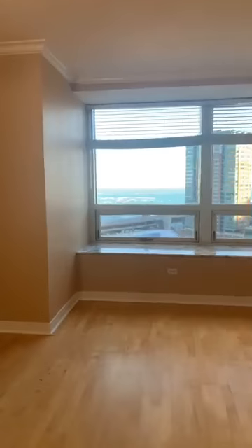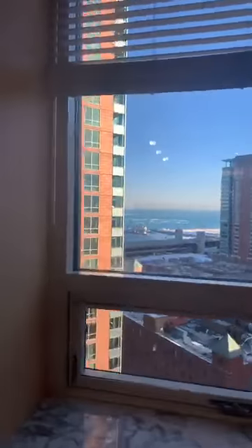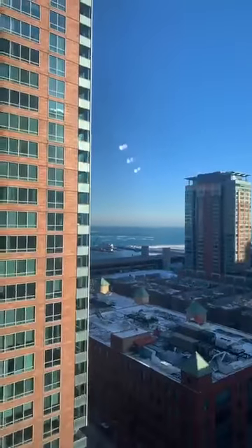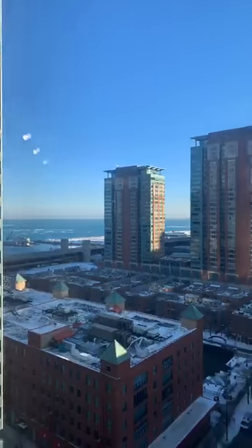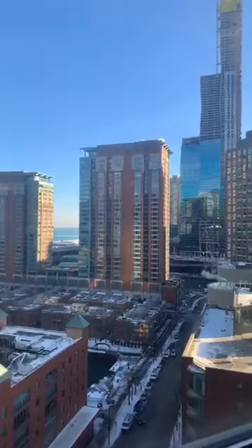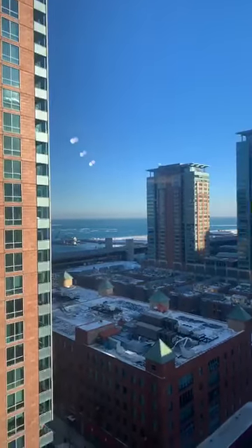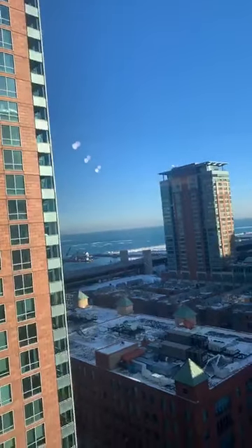Este viene siendo su sala y su comedor. Y aquí lo que pueden ver es el view del lago Lake Michigan — mire qué ve tan precioso! It looks really, really good. You can see a little bit of the city skyline, but mostly those are the Chicago lakefront views right there.